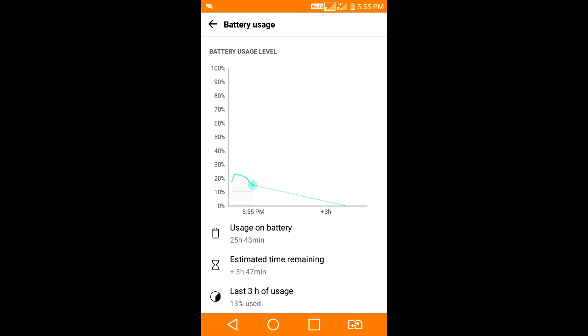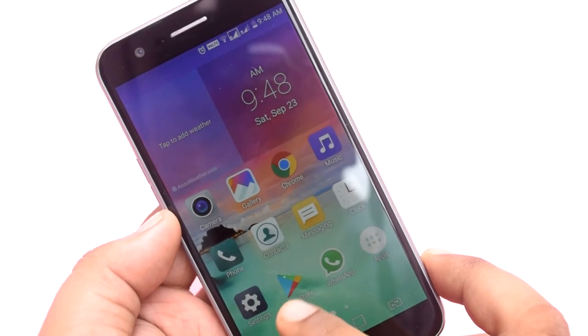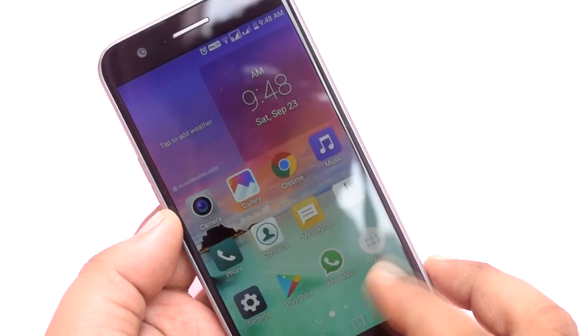The total time it lasted was about 25 hours and 30 minutes. It looks great, but again, that is only if you are a moderate user. The charging time was actually more than 3 hours, and the screen-on time was 4 hours 32 minutes.